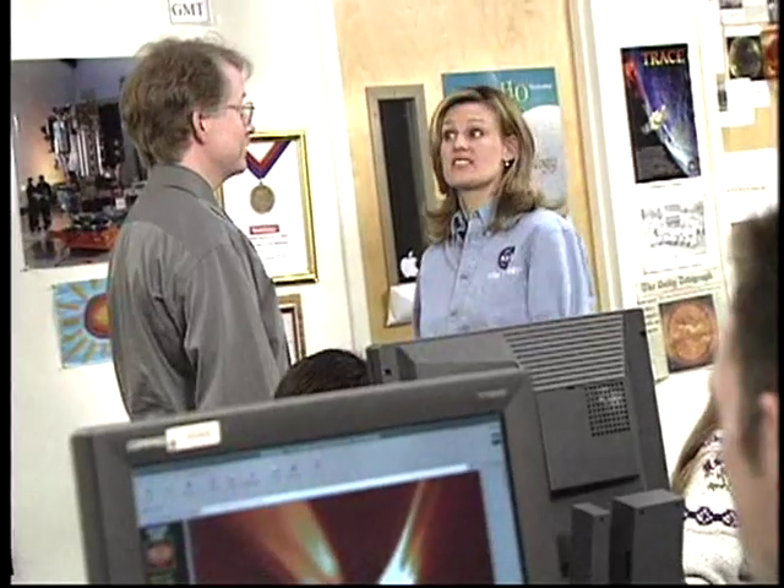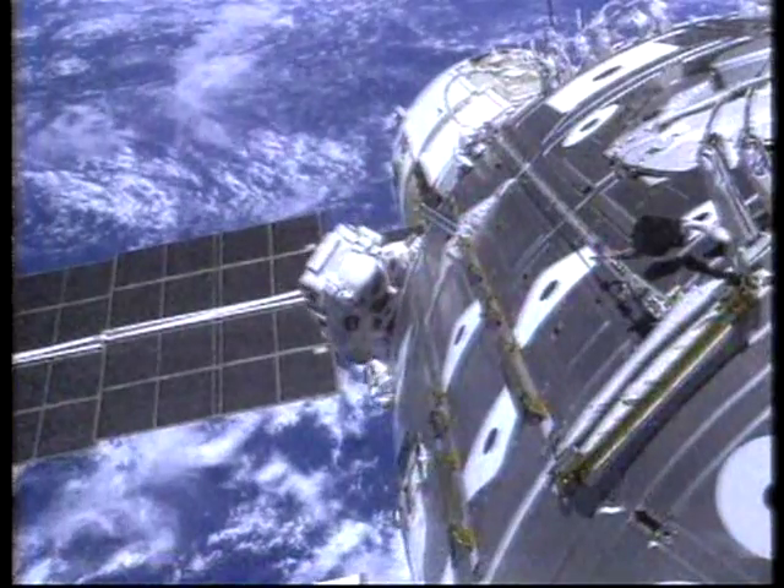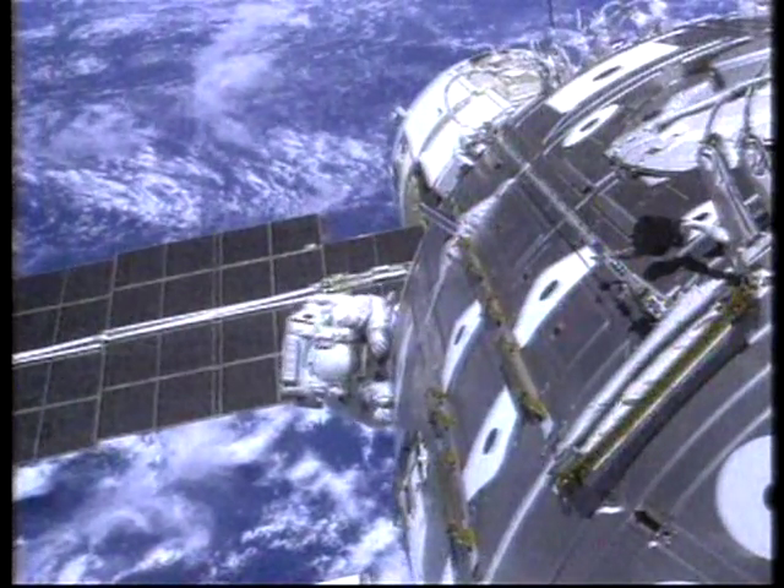I realized the sun was critical to sustain life here on Earth, but I never realized the devastating effects the sun could have on us. Solar storms have caused billions of dollars worth of satellite damage in the last 20 years. They have caused blackouts and will always be a hazard for astronauts working in space.